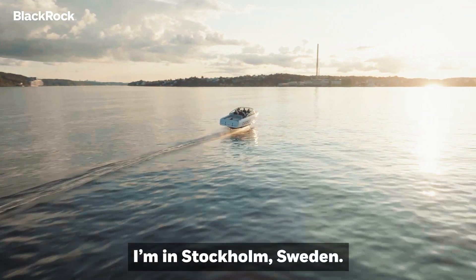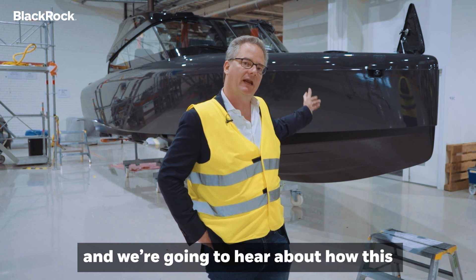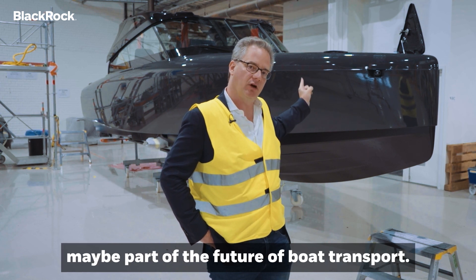I'm in Stockholm, Sweden. This is an electrofoil boat and we're going to hear about how this may be part of the future of boat transport.